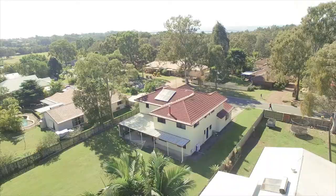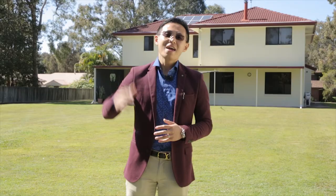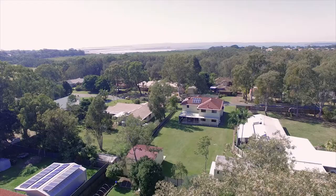Today's featured property is a unique contemporary family home with a large block of land, massive building area, with multiple living and entertaining space — under instruction, must be sold. Make no mistake, buy this, move in and enjoy straight away.